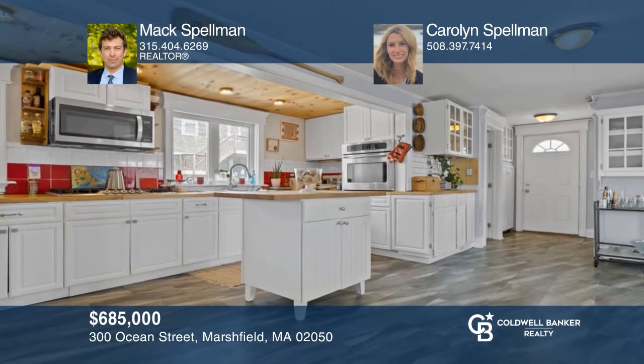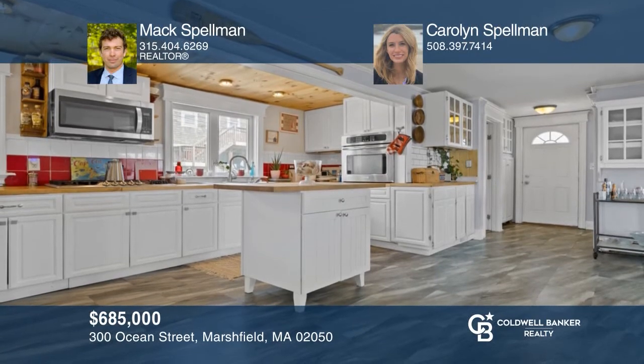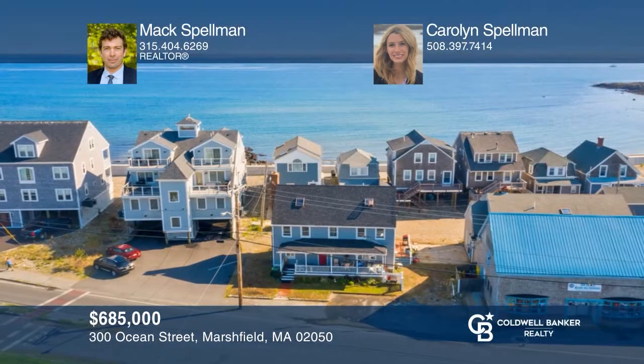Enjoy stunning ocean views from this three-level, four-bedroom home located right on Marshfield's Brant Rock Esplanade. Ready to take the next step in obtaining your future home? Contact Max Spellman and Carolyn Spellman to find out how.